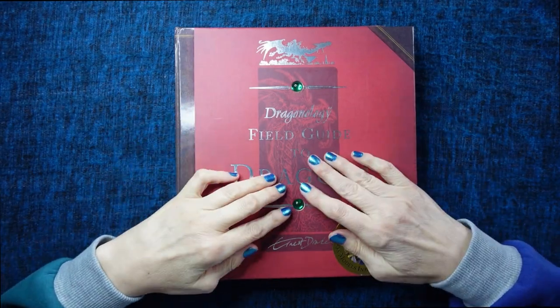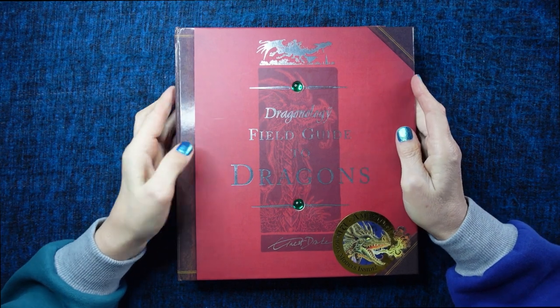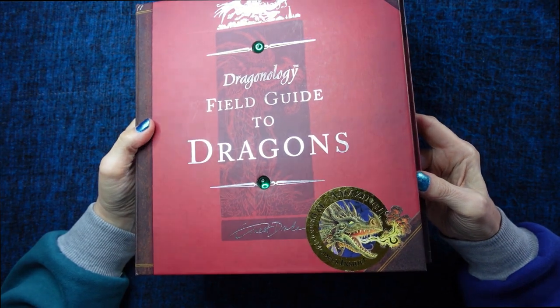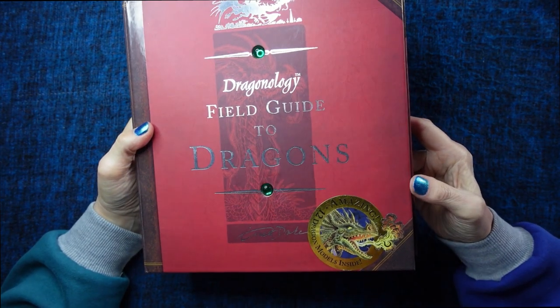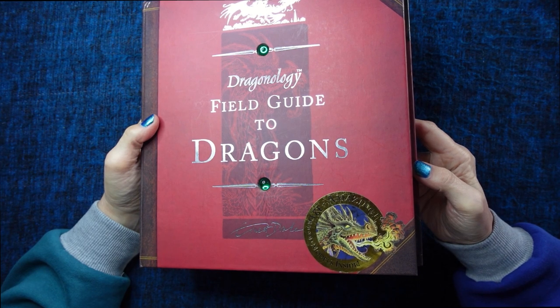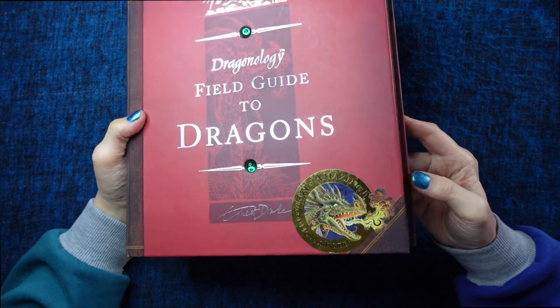Hello everybody, this is Kate at the Library of Whispers, and today we're going to have a look at this. It's a folder and it's from the Dragonology series. It's called A Field Guide to Dragons.